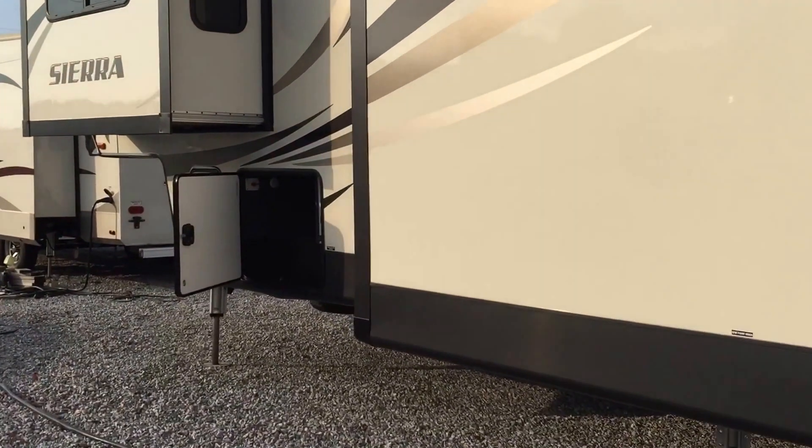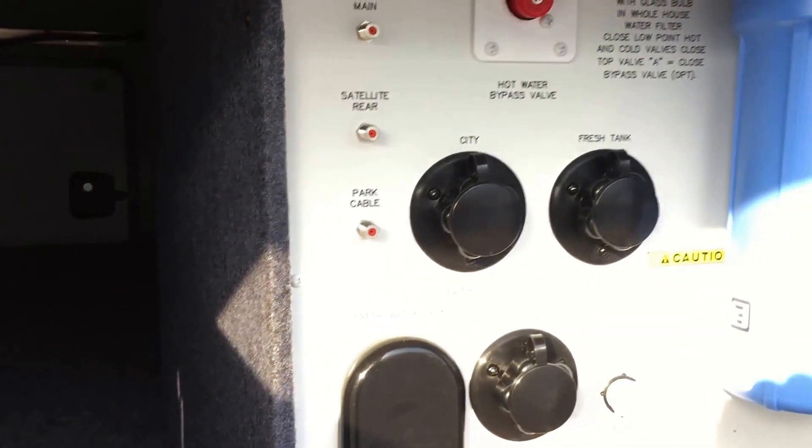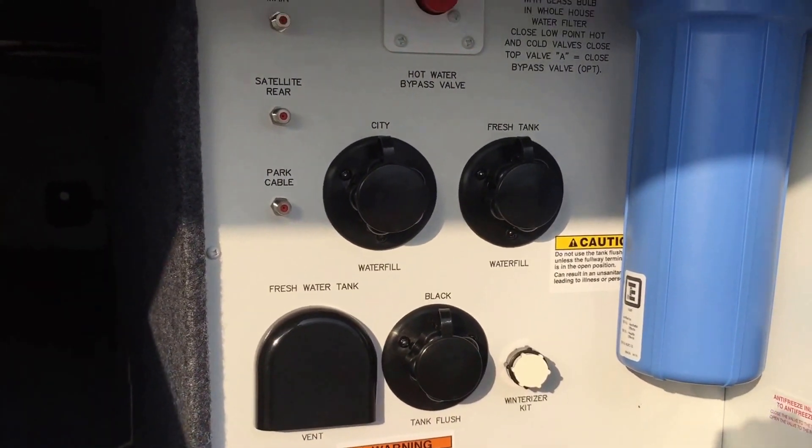On the passenger side there's a good-size storage compartment that runs all the way through, with slam-latch compartment doors. Sierra does a great job putting everything in an easy-to-access location — including the water filter, winterizing valve, and all that good stuff.